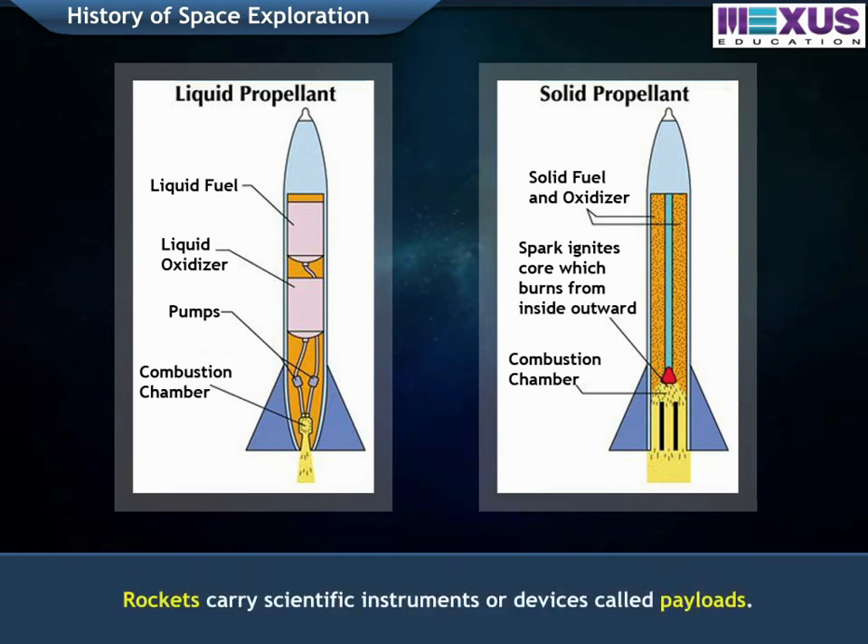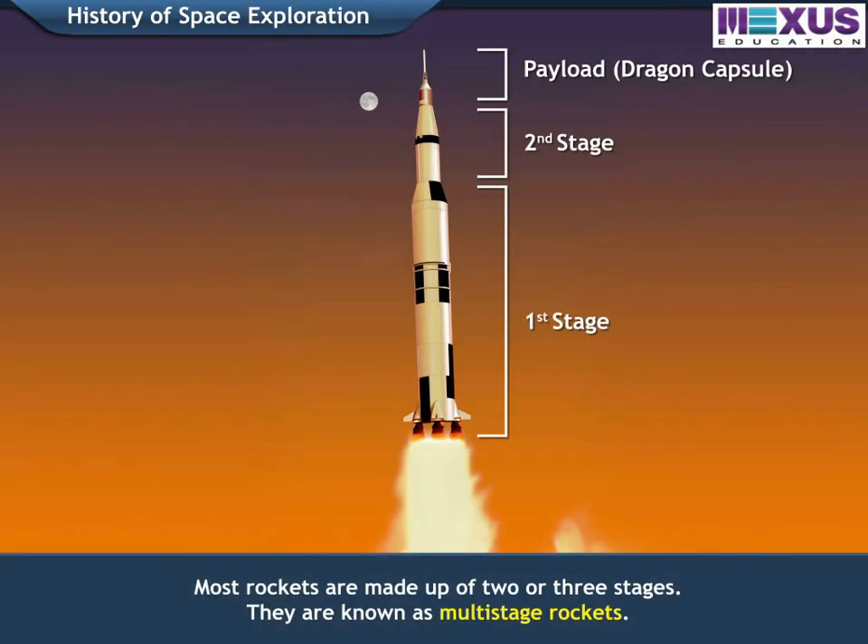Rockets carry scientific instruments or devices called payloads. Most rockets are made up of two or three stages. They are known as multi-stage rockets.